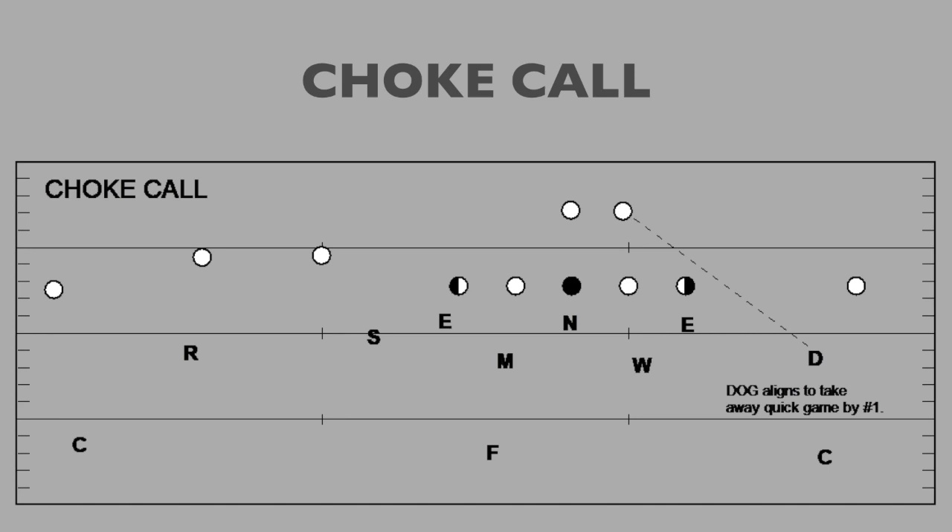The last alignment is a choke call, which is a game-plan decision. If somebody had a really great receiver on the backside of trips, we'd take the backside outside linebacker and align him in the quick game throwing lane for slant, hitch, or speed out, and let the corner play post to fade over the top. We also do a leach technique, where we walk that guy down inside leverage and get hands on, funneling the receiver outside and letting the corner play over the top — but that's more of a game-time thing than something we work in EDDs.